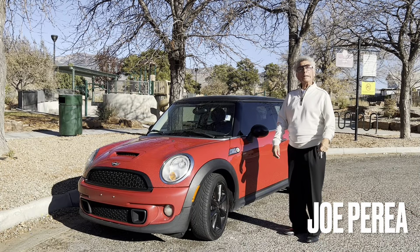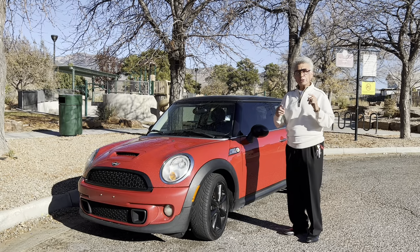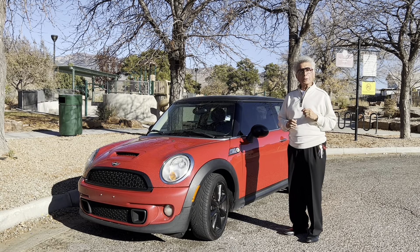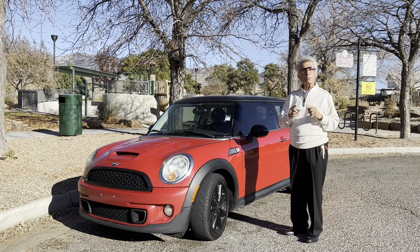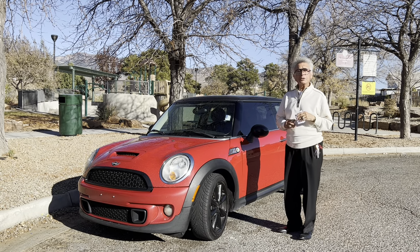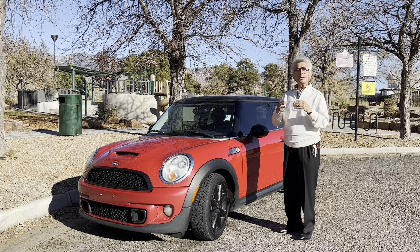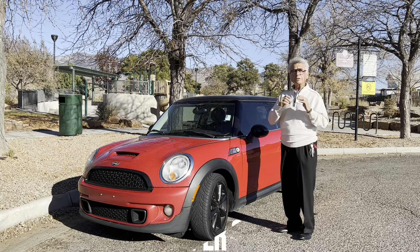My name is Joe Perea and I work for Top Gun Auto Sales, the best little dealer that you will find in the city of Albuquerque, where everybody is guaranteed a loan approval. I would like to share some information with you about some vehicles that we have in stock, cars that we have for sale.